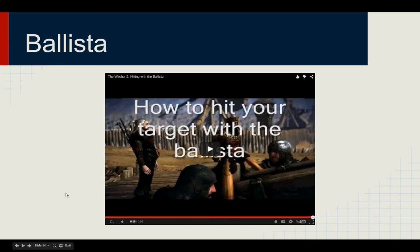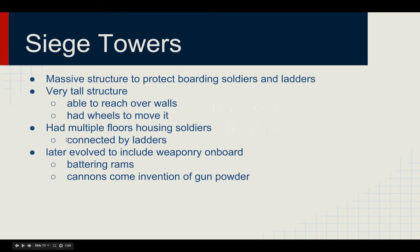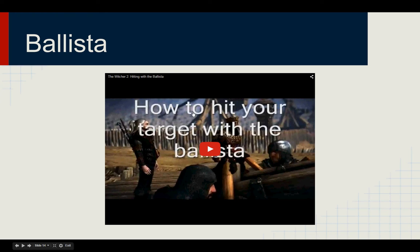As you can see in the video, the ballista was used to take down the light defensive structure by cranking the torque crank, and then the king's soldier would use the hammer to release the bow itself, launching the projectile across the battlefield to hit the castle.